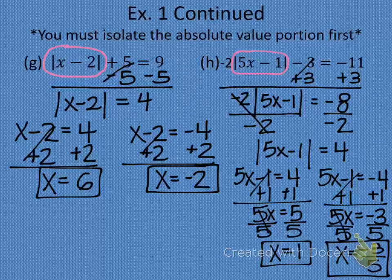So we are going to stop right here for today and we will finish example 2 first thing tomorrow.